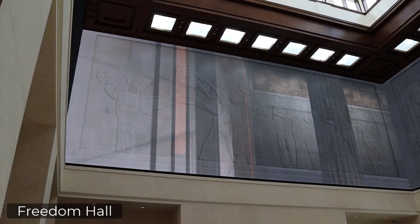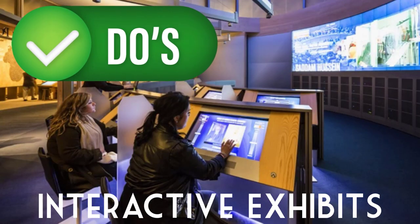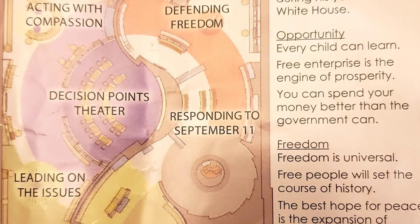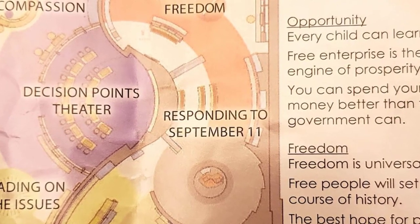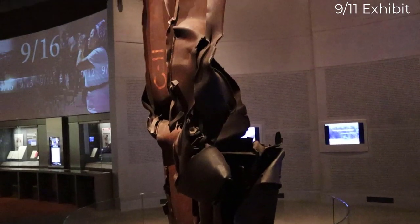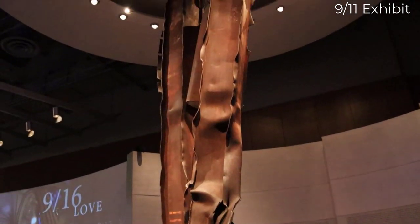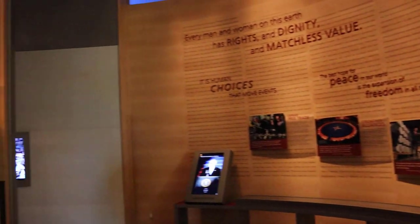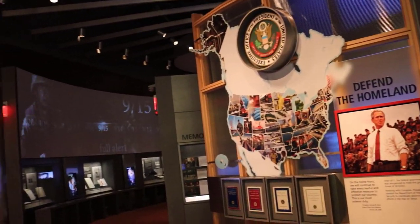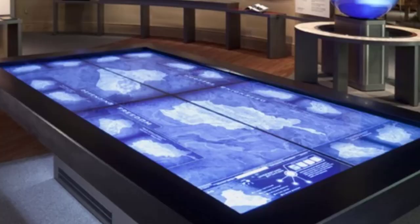When you go to the Bush Library, you need to do the interactive exhibits — there are a number of them. As you go through the September 11th exhibit, 'A Nation Under Attack,' you'll relive the events of the day on all the visual screens. Right there inside that exhibit is some of the twisted steel from the World Trade Center. The next exhibit is the War on Terror, and there's a large interactive table like a giant iPad where visitors can pull up documents, pictures, and video. Very high tech.